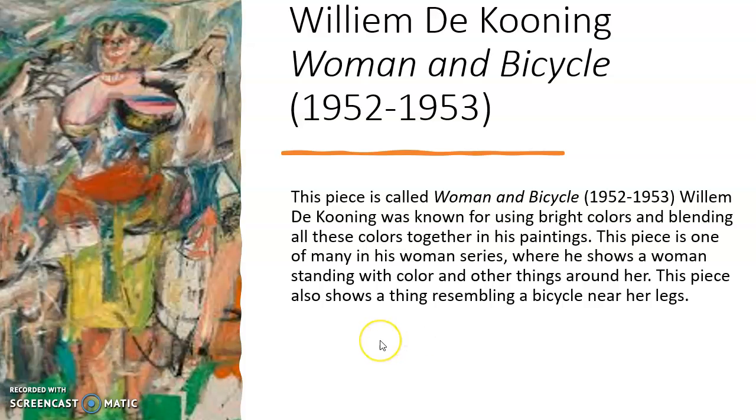Moving on to the last wall, we have Willem de Kooning's Woman and Bicycle. This piece was created in 1952 to 1953. It is called Woman and Bicycle because there is a woman-like figure in the middle of the painting, and on the bottom by her legs or lower torso, you can see a bicycle shape. Surrounding everything are different colors and patterns mixed together. He did a lot of these kinds of pieces where he would have a woman-like figure and then a mix of colors, techniques, and splatters all blended together, but still with a faint outline of a figure behind it.